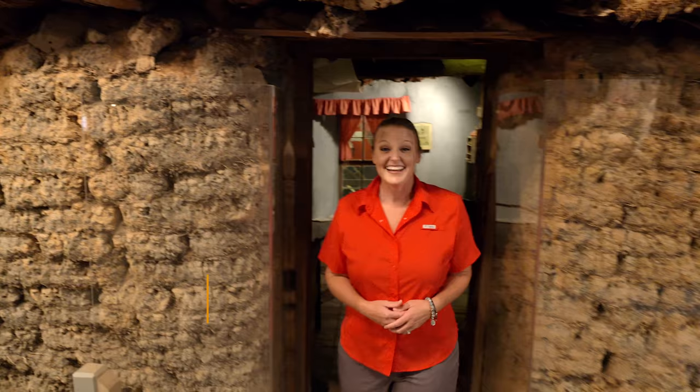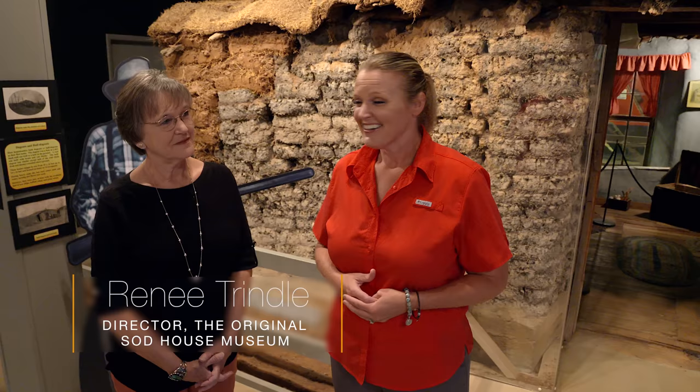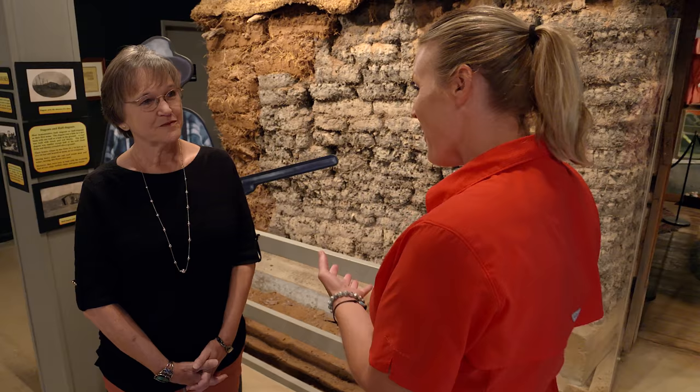Today I'm walking out of the original sod house at the Original Sod House Museum, operated by the Oklahoma Historical Society. Joining us today is Renee Trendle, who is the director here. We wanted to look at sod in a completely different way. Can you tell us a little bit about the sod house and how old it is?